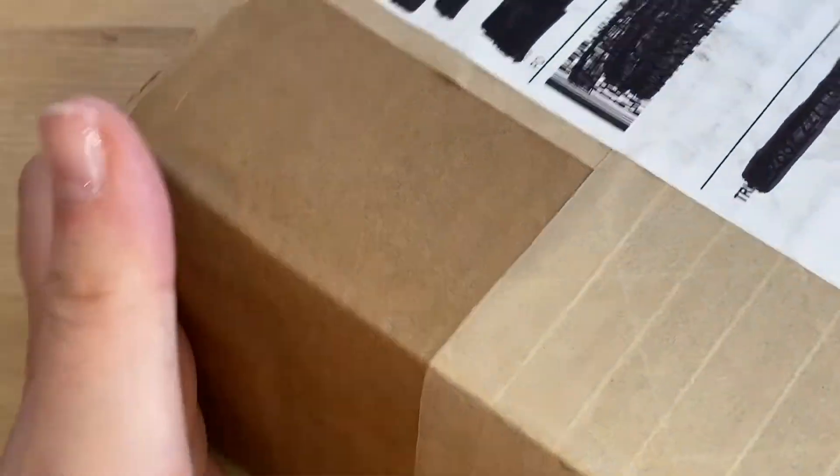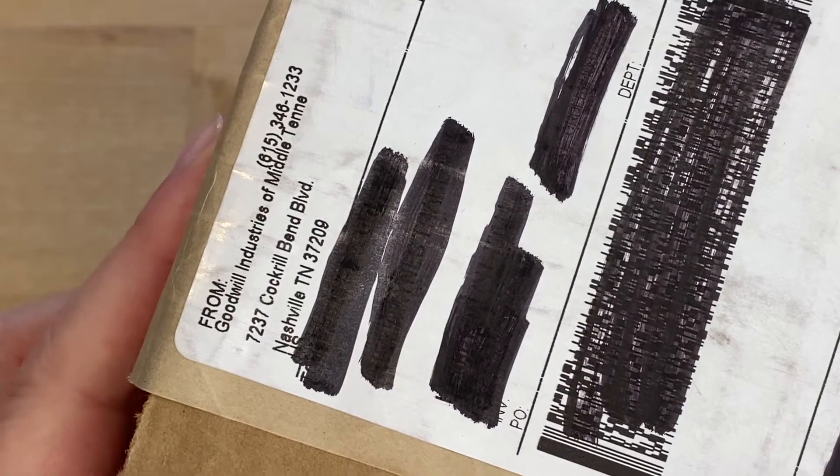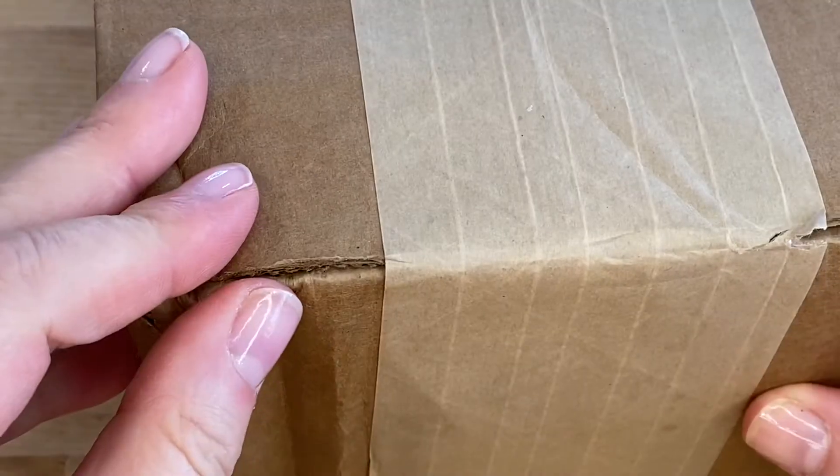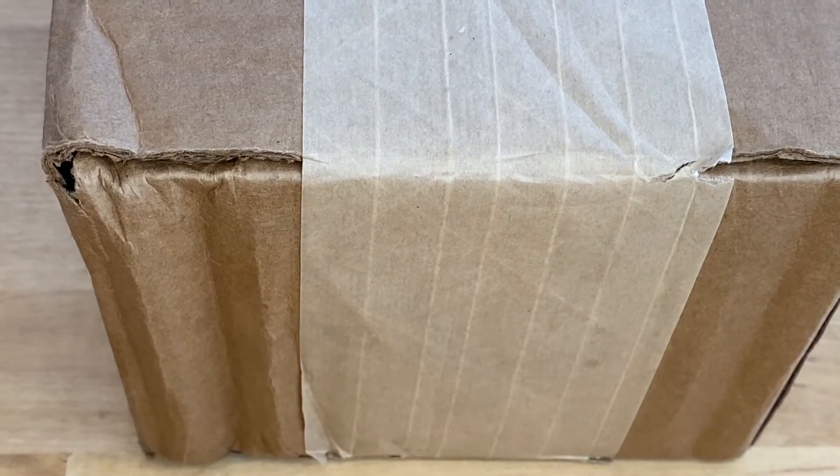Now we're going to get started on the Goodwill Blue Box. This is from Nashville, Tennessee. Let's get this opened up — I forgot to get my box cutter. Please hold.